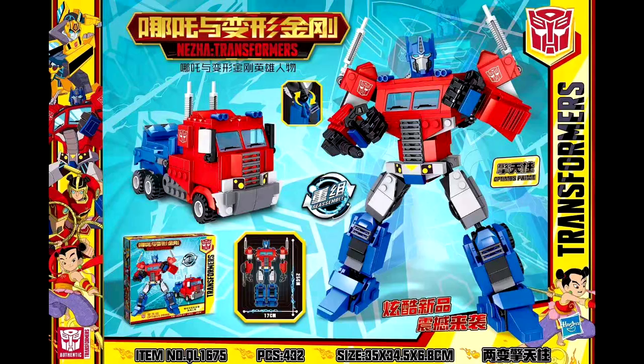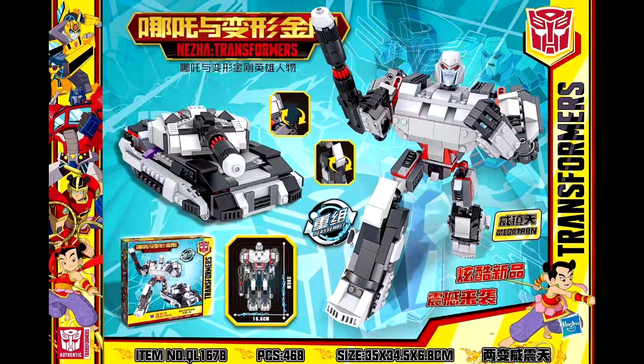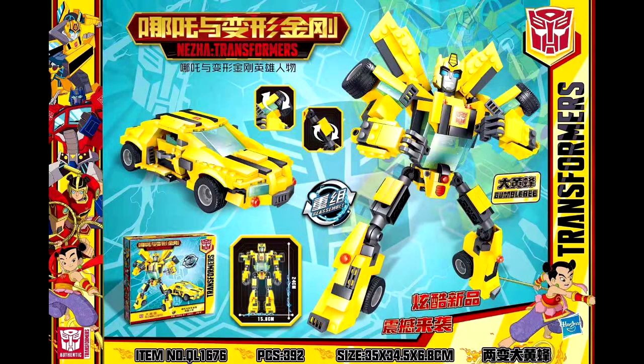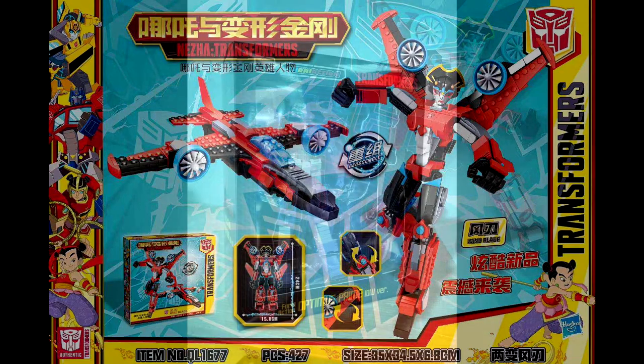In official news, there's a rumor of a new Neza x Transformers construction brick kit line coming. New images from the Chinese market show this is a crossover with their own TV series. Promotional images reveal Optimus Prime, Megatron — whose face looks pretty goofy — Bumblebee, and Windblade. Each kit would be around 25 centimeters tall with a secondary vehicle build and more than 400 pieces. Take it with a grain of salt until we get official confirmation.